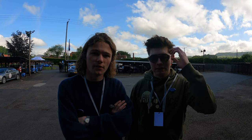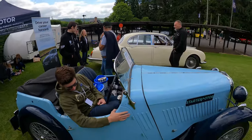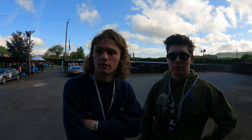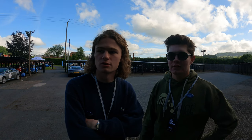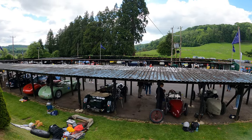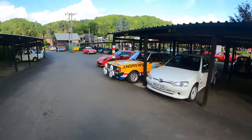We've arrived at Shelsley Walsh Hill Climb! The Starter Motor stand is over there, we've parked the TT on it, and it's all very official. We're just ogling at everything that's turning up — there are some mega things here. We're going to do a walk and talk. I'll be keeping these on for the remainder of the video because I have severe hay fever.